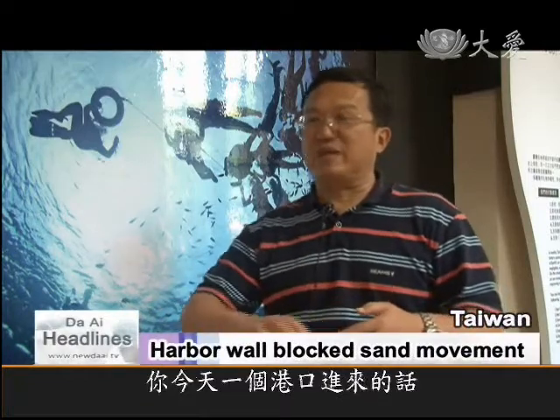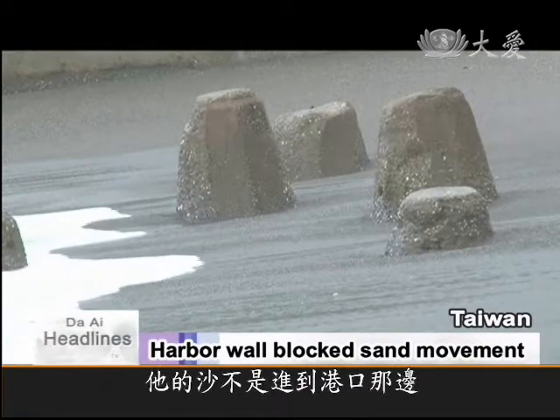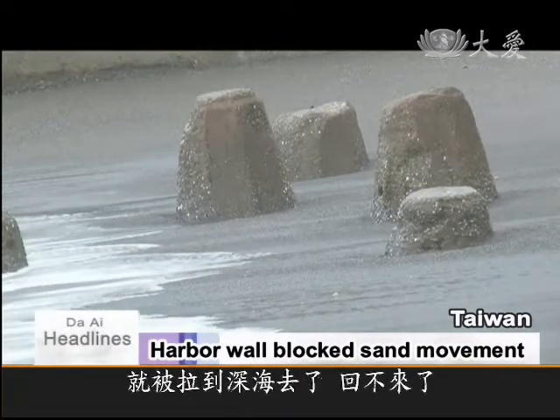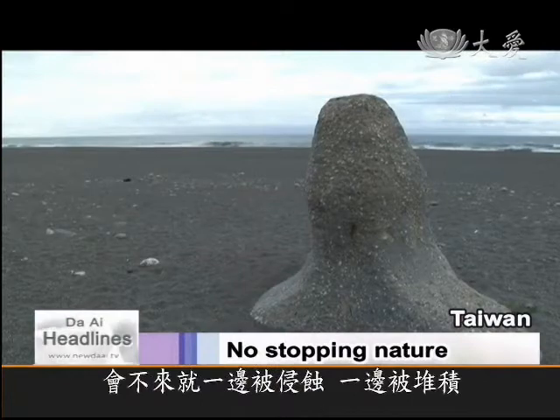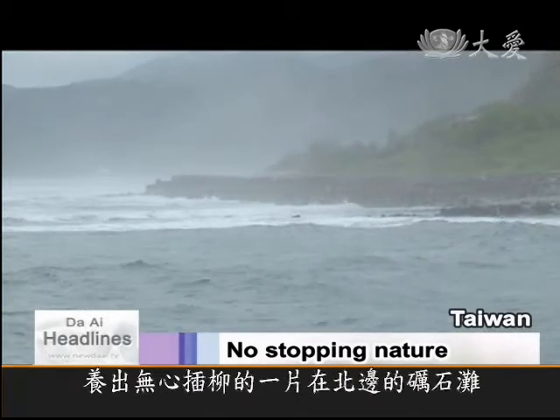If you build a port and the sand doesn't build up inside, it will be pulled out to sea and won't come back. In another example of man interfering with nature, a beach built up on the north side of the barrier, exacerbating erosion on the south.